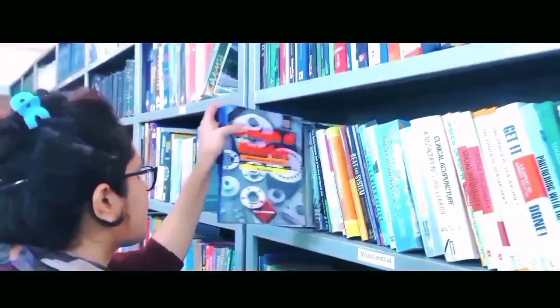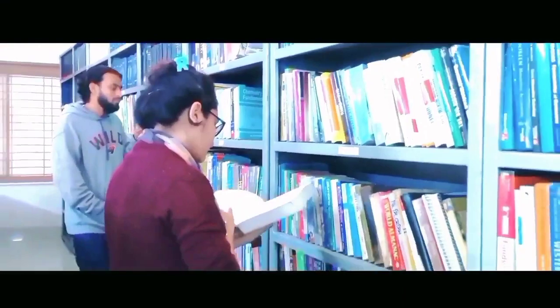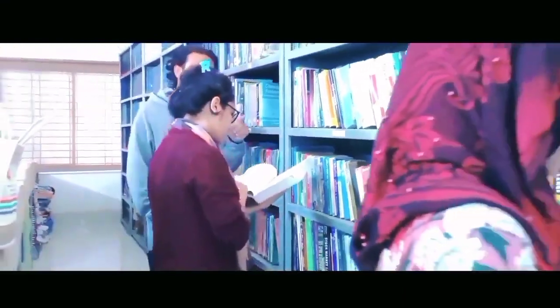The library is often called a storehouse of knowledge. Our campus library has all the facilities to enlarge student knowledge.